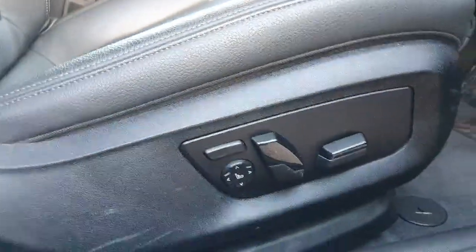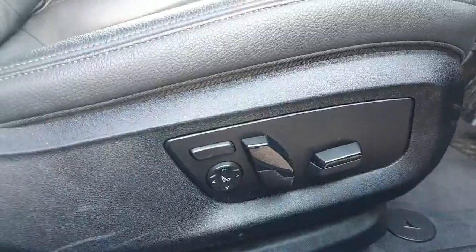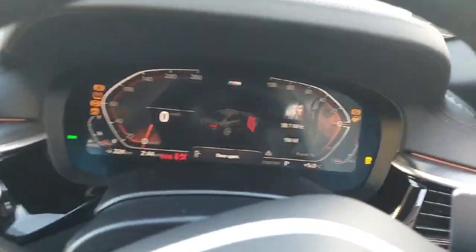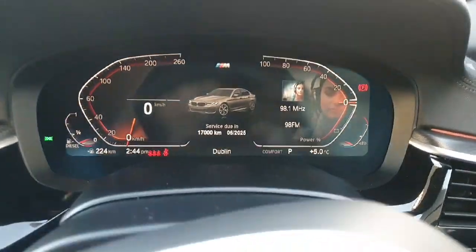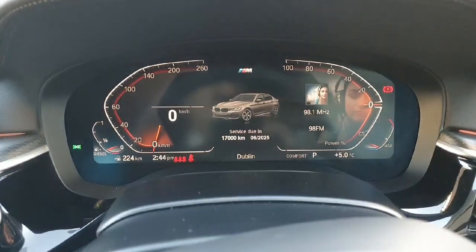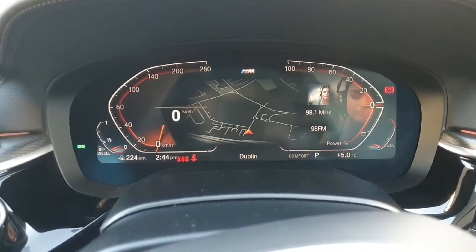Moving on to the front, as you can see we have electric seats. Starting her up, we have a fully digital dash which can display a multitude of things.